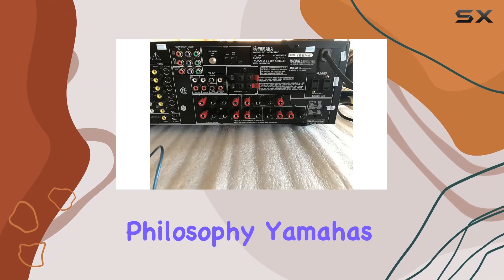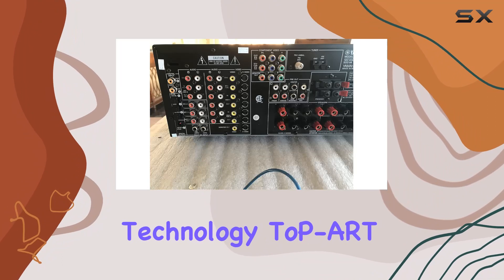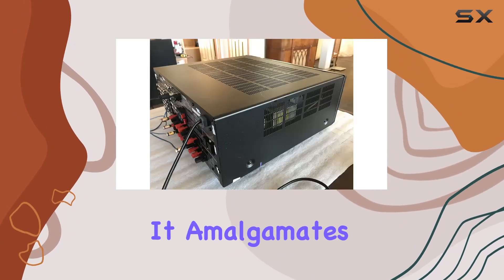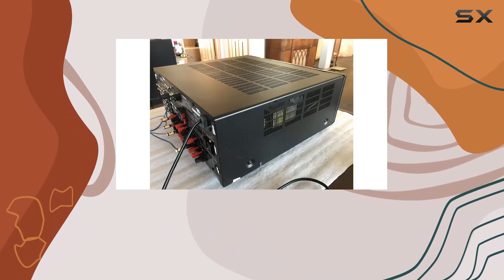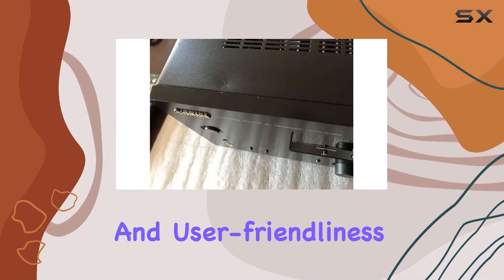Digital ToP-R philosophy. Yamaha's Total Purity Audio Reproduction Technology, ToP-R, is the backbone of this receiver's design philosophy. It amalgamates the best digital engineering practices to create an audio component that stands out for its sound quality and user-friendliness.